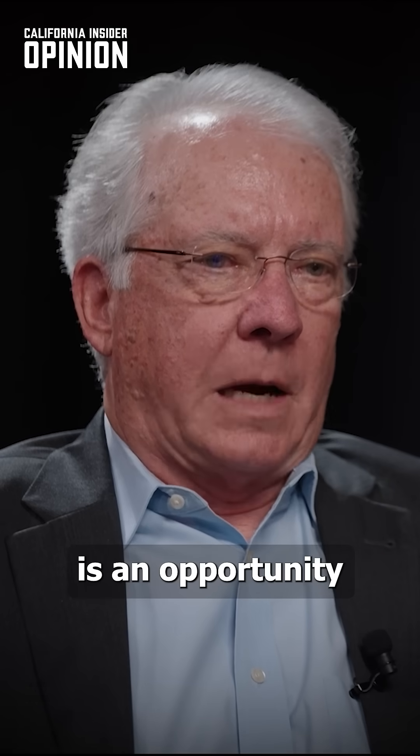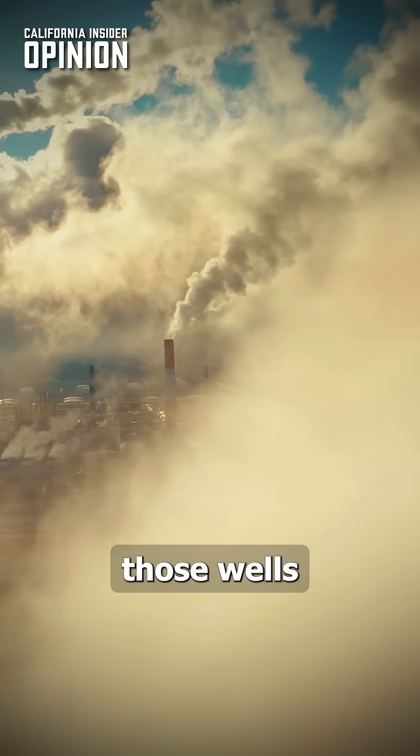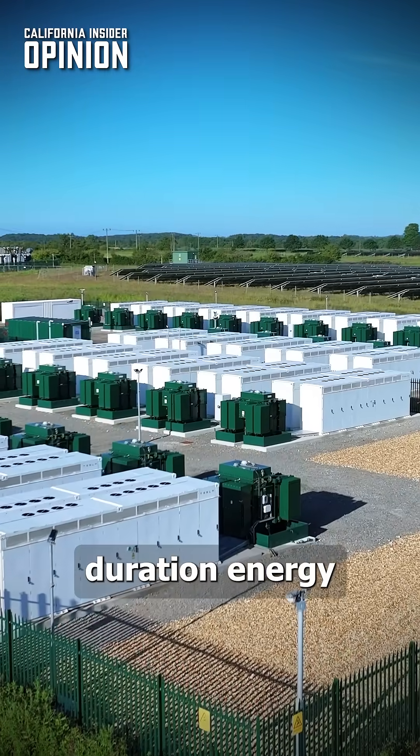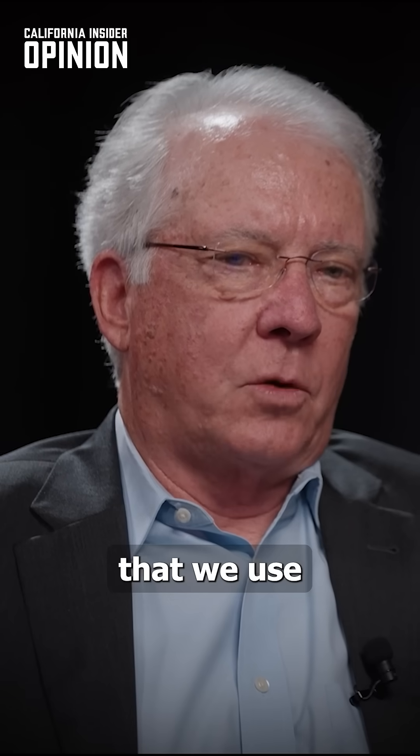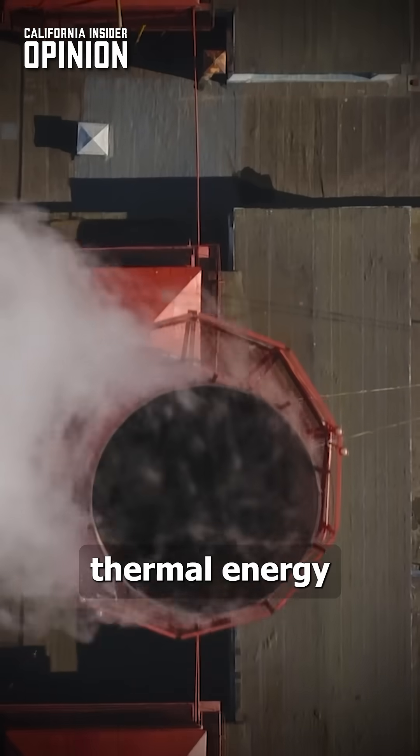What we see is an opportunity to repurpose those wells — take that capital investment and repurpose those wells into long duration energy storage systems. The process we use converts the well from an oil producing well to a thermal energy storage well.